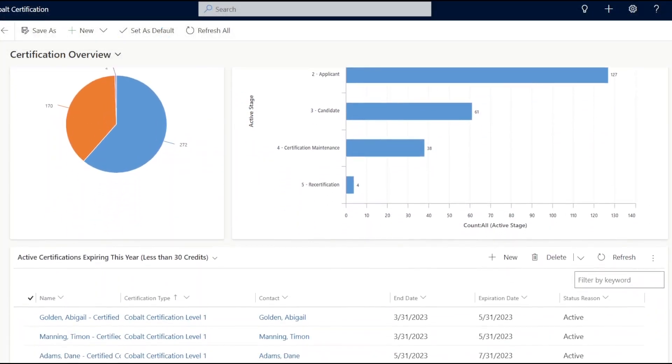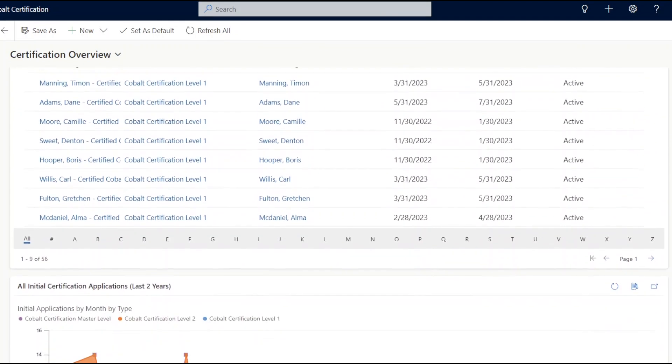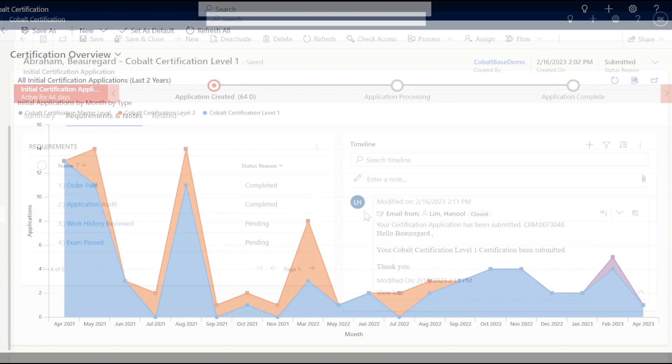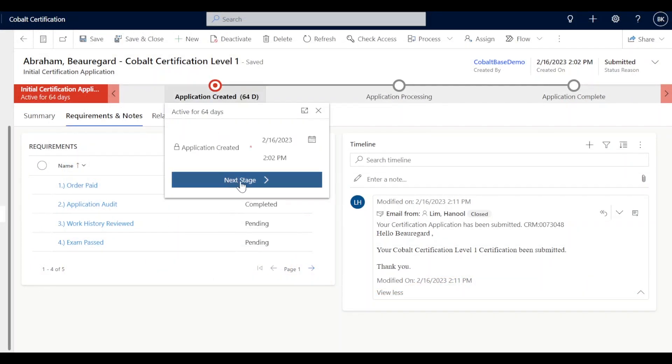You get all these benefits plus our certification solution, which is tailored for the unique business processes of certification and credentialing organizations of all sizes. Our product has you covered for the entire certification process, from initial application to recertification.